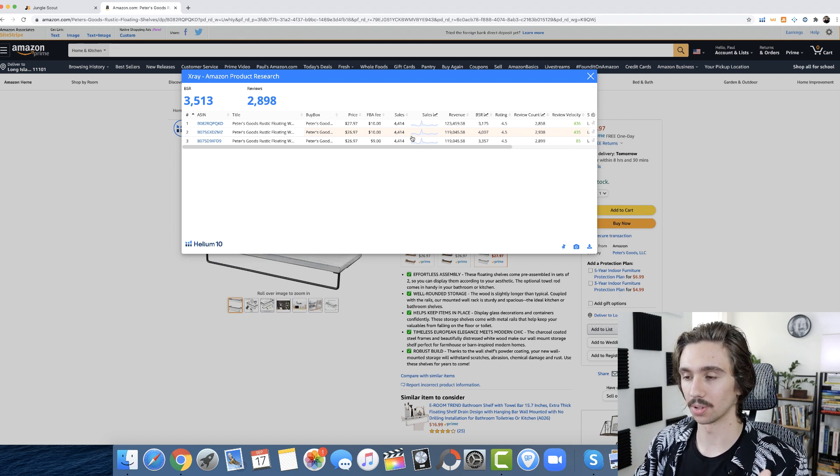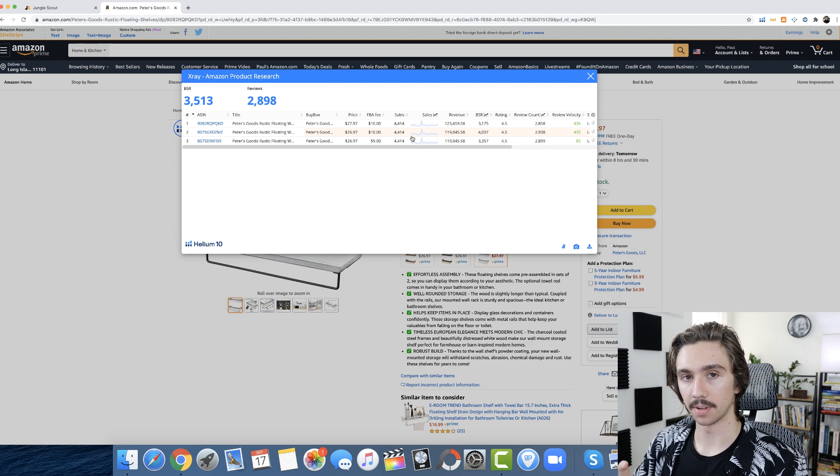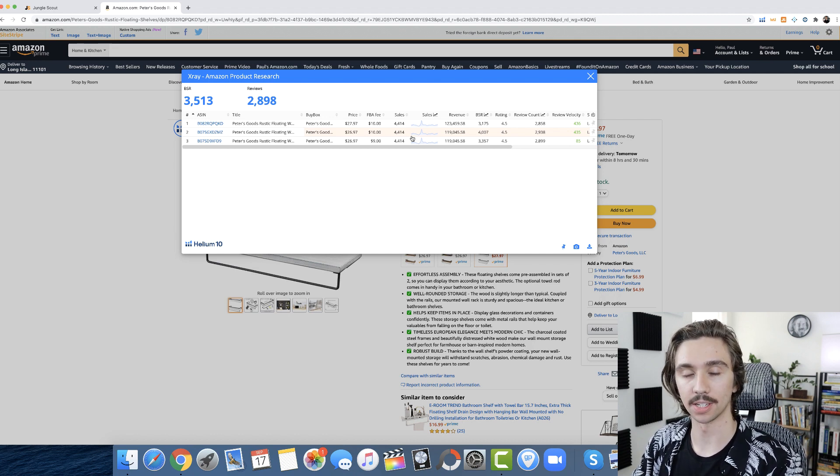They see these numbers and get persuaded by YouTubers saying 'I make $40,000 per month, I make $80,000 per month, I only sell two products and they both do $30,000 a month.' You have to get out of that frame of mind of making every single product a six-figure-per-year product, because that's just unrealistic and it's really getting in your way of actually succeeding with this business model.